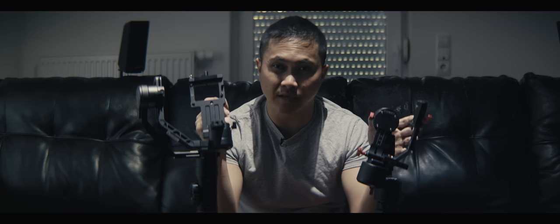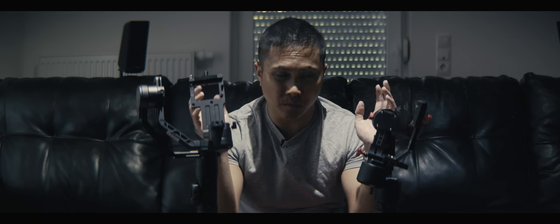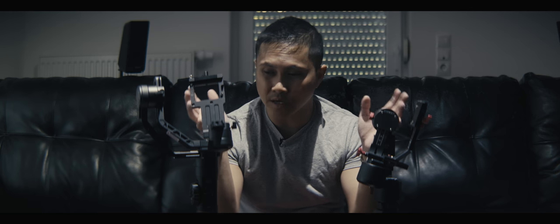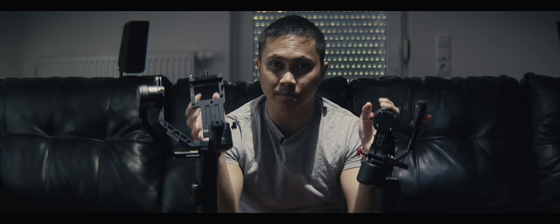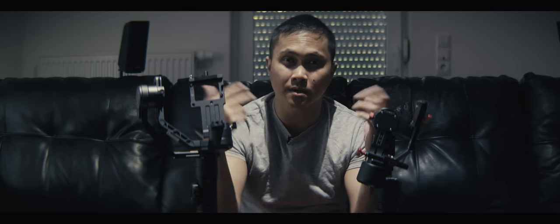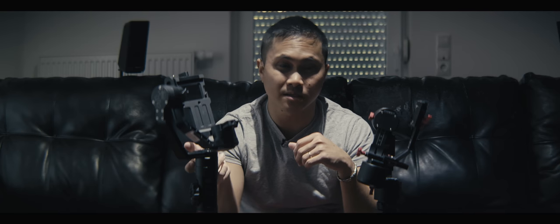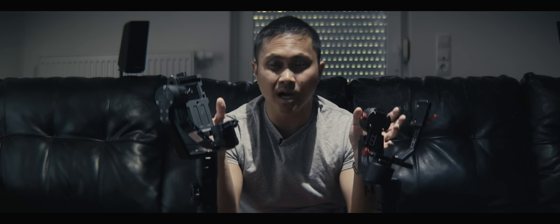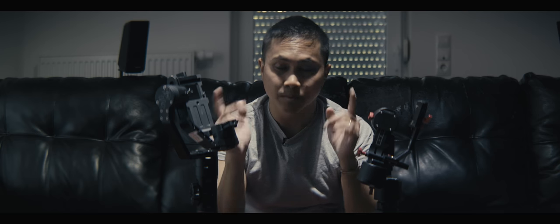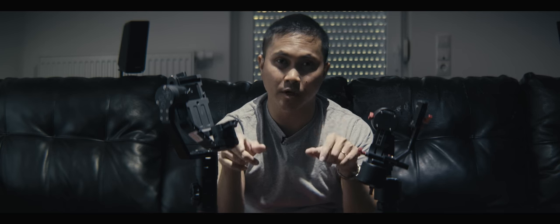What's up guys? This is Jay from Jay's Films. What we have here is the KMTB Profit and the Crane 2. Now why would you consider any of these gimbals? Well, these are the heavy hitters so far as far as capacity load wise. This one can carry up to 7 pounds and this one can carry up to 6.6. So these are the top competitors as far as pistol style gimbals on the market right now.